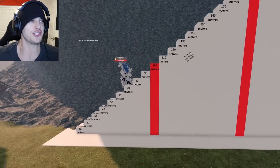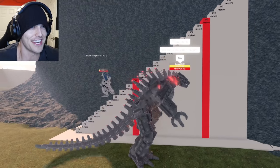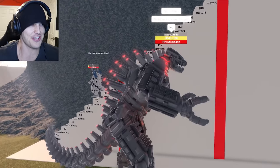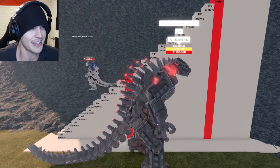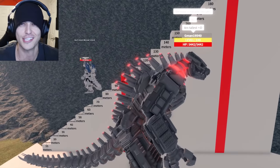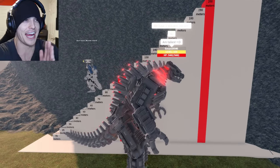This is where things start to get interesting — the big fellas. I wonder if anything's gonna hit 200 meters. Nothing will — there's no chance. Alright, 130 meters — I feel like that's about right. I should have Google up next to me but I'm too lazy for that. 'I am tallest' — oh man, that's a big claim right there.